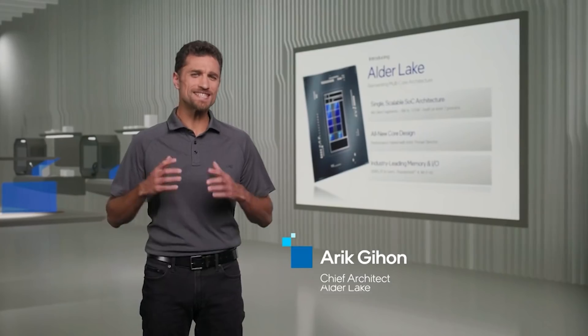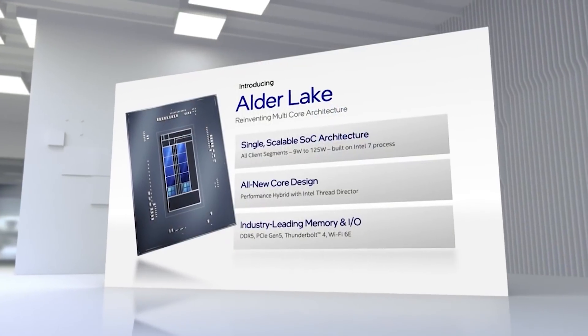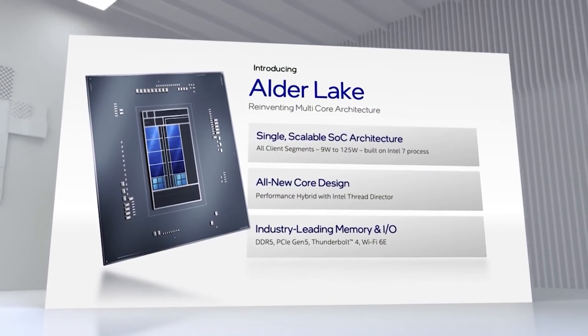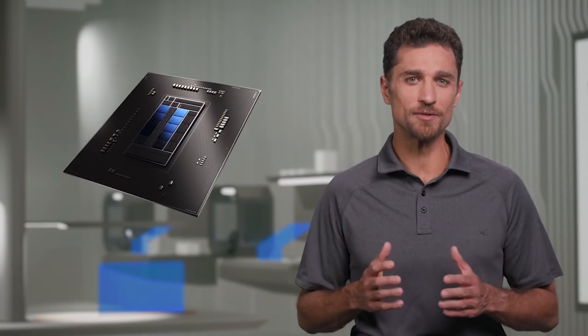Hello and welcome to this RedGamingTech video. Myself and Marta, just a quick heads up before we move on — I am a little bit under the weather, but I am on the mend. The show must go on. Let's talk Alder Lake performance numbers.